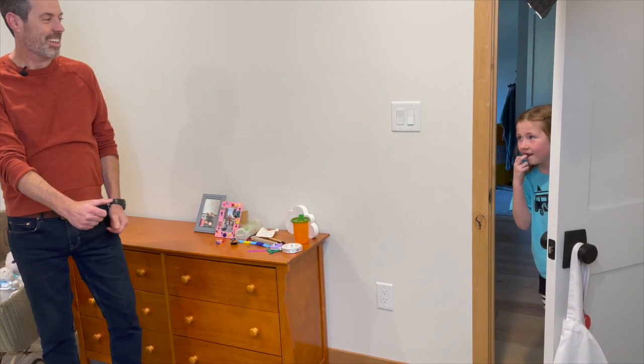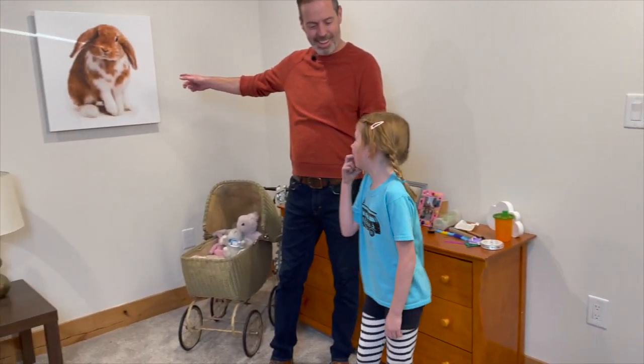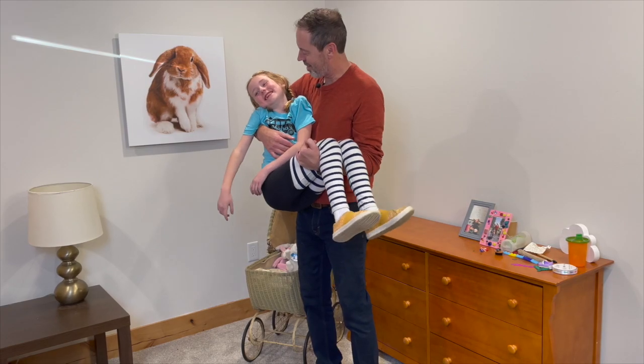Come here. What's this? It's a bunny picture! Woohoo — who likes bunnies? Me! You do. All right.